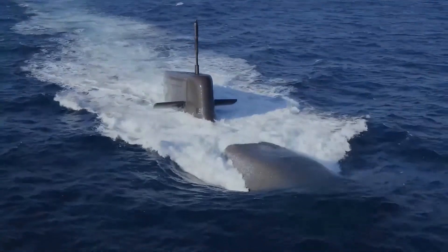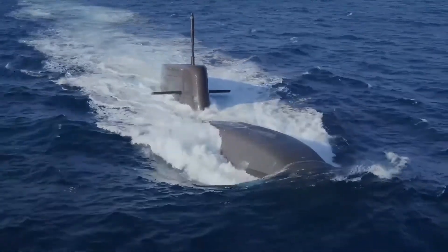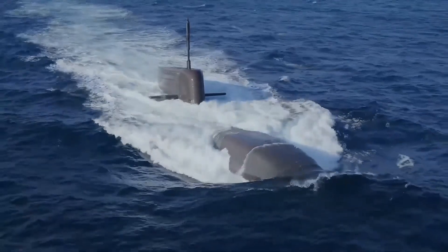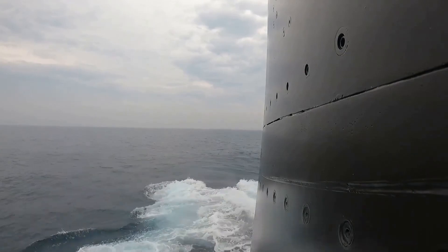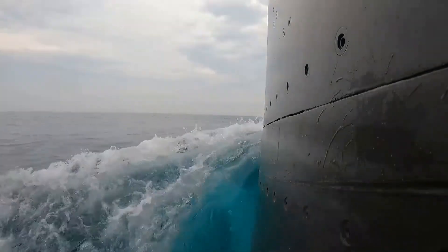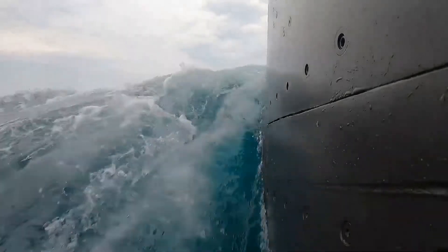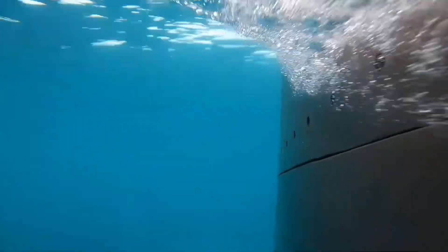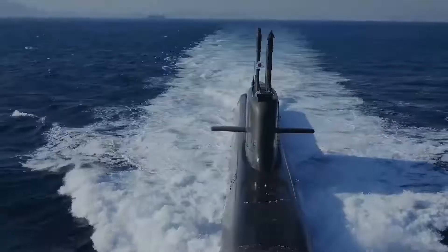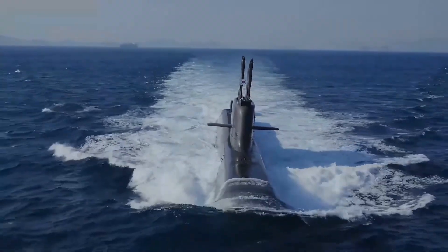The Next Generation Destroyer (NGD) Program also complements the submarine projects, ensuring a well-rounded and capable naval force by 2030. The development of advanced submarines significantly enhances India's deterrence capabilities. Nuclear-powered submarines ensure a credible second-strike capability, while advanced conventional submarines enhance maritime security and anti-submarine warfare capabilities.